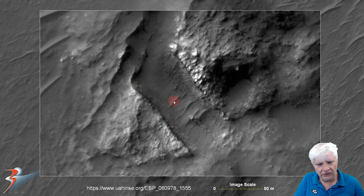Zoomed in, we can see nice straight edges to this gully. Even on the side there's something rather strange sticking out of this dark area — it also looks artificial. Look at that straight edge as well, and this item is sticking out there — look at the long shadow it casts.